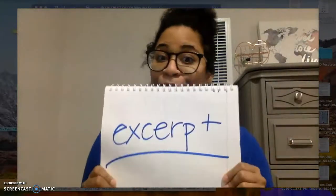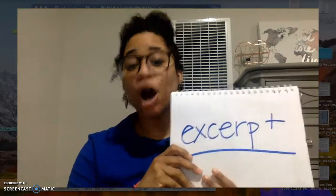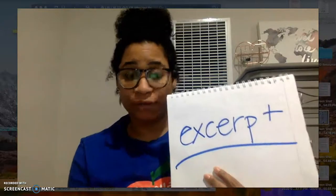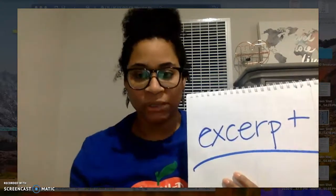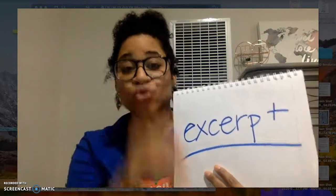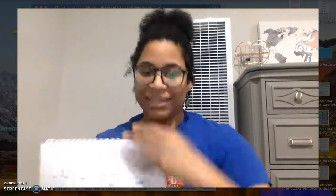I wonder if you guys remember this word: excerpt. An excerpt is a part of a text. It might be one part of a chapter book, or part of a larger textbook. If it's a poetry book, it might be one of the poems. It's not going to be a long text — it's going to be a shorter text that we zoom into and read closely to really understand what it's about. All of the readings that we read in close reading will be excerpts.